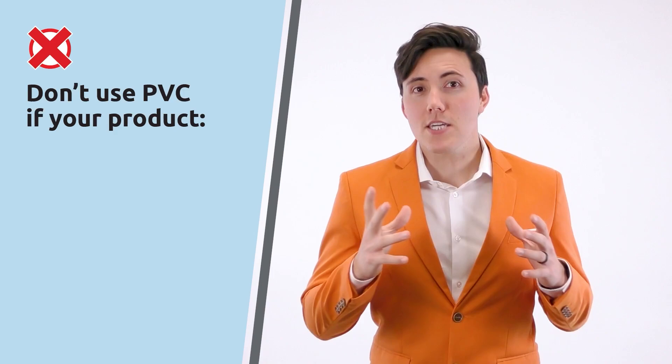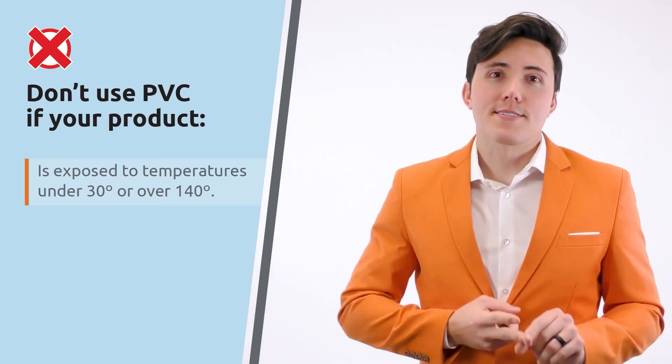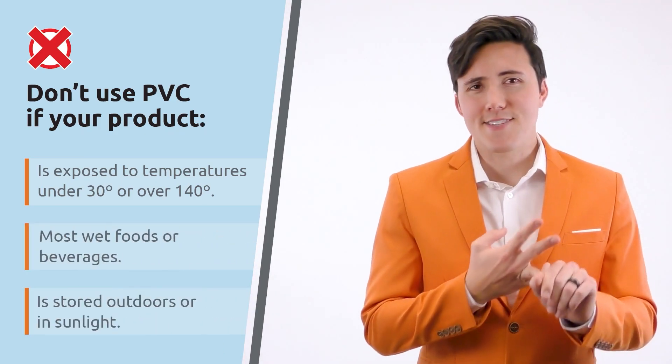Some downsides to PVC include its poor resistance to cold, as it becomes inflexible and brittle at temperatures around and below freezing. And with a maximum distortion temperature of around 140 degrees Fahrenheit, it doesn't have the best resistance to high temperatures either. Other packaging materials are recommended for products that will need to be used or stored in these temperature conditions, if your product is a beverage or a wet food item, or if it will be in constant direct sunlight.